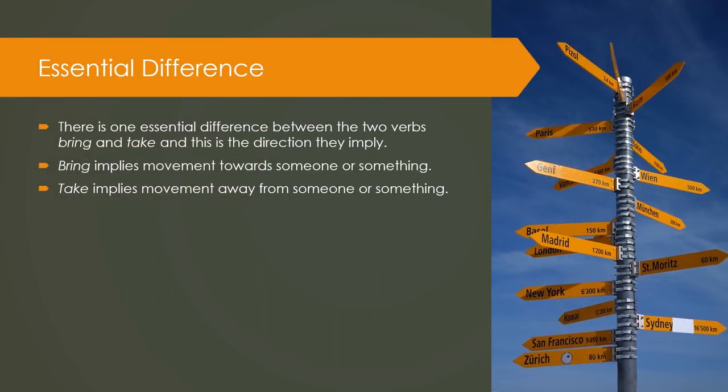Essential Difference. There is one essential difference between the two verbs Bring and Take, and this is the direction they imply. Bring implies movement towards someone or something. Take implies movement away from someone or something.